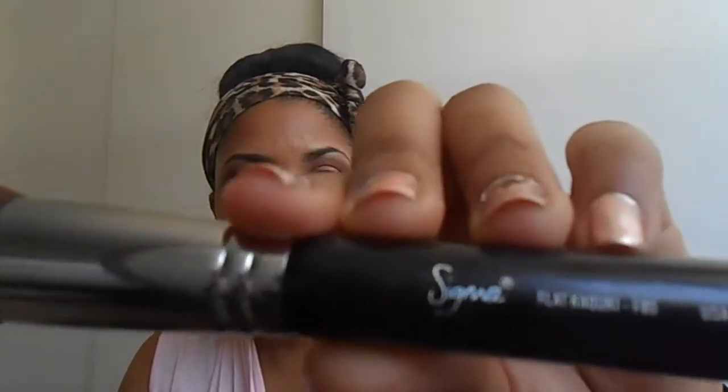Hey guys, welcome back to my channel! Today we'll be talking about my April favorites. There are a few things I've been loving lately that I cannot put down to save my life. Let's start with face. The first thing is my Sigma Flat Kabuki F80 brush.